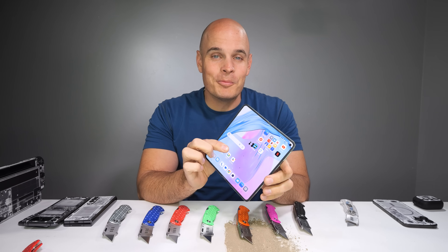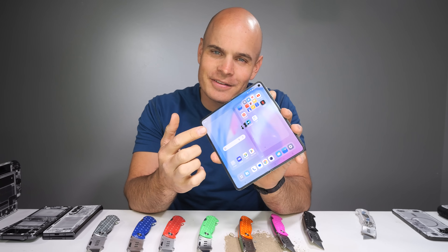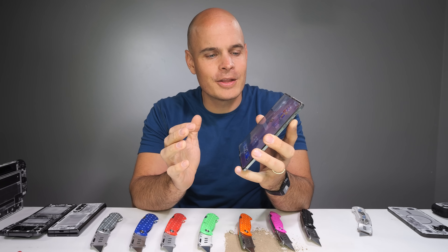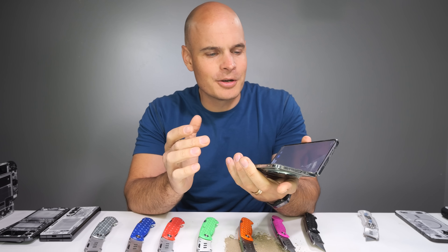Today we are going to really open up the OnePlus Open — if you know what I mean. After doing my durability test, I've noticed that there's some black marks appearing on the screen. I don't know if that's from dust or me bending it backwards one too many times, but we're going to take it apart and find out.